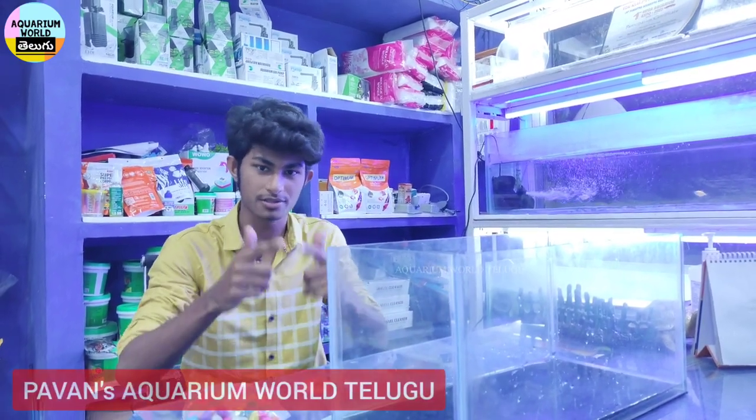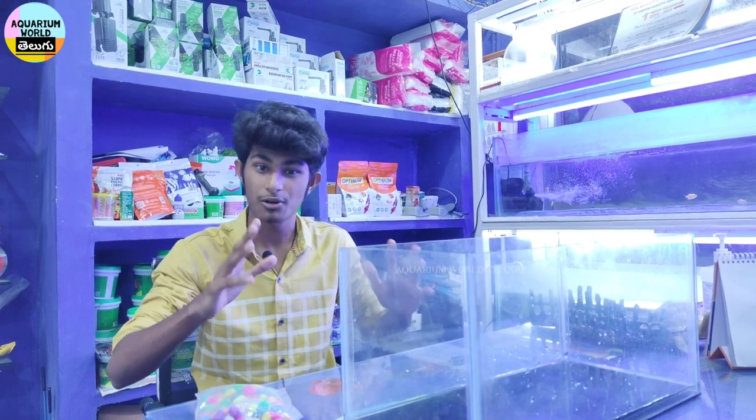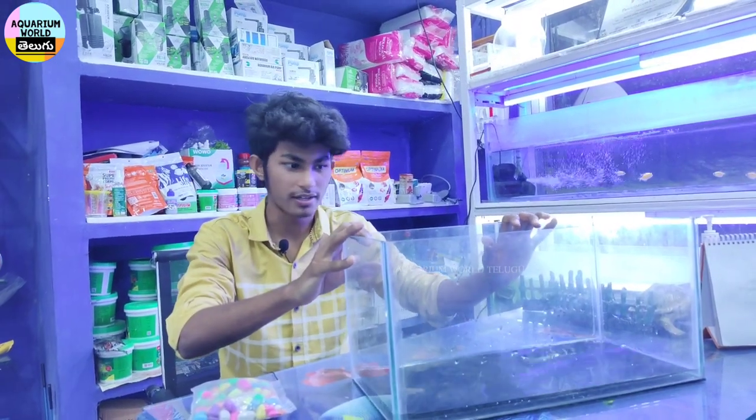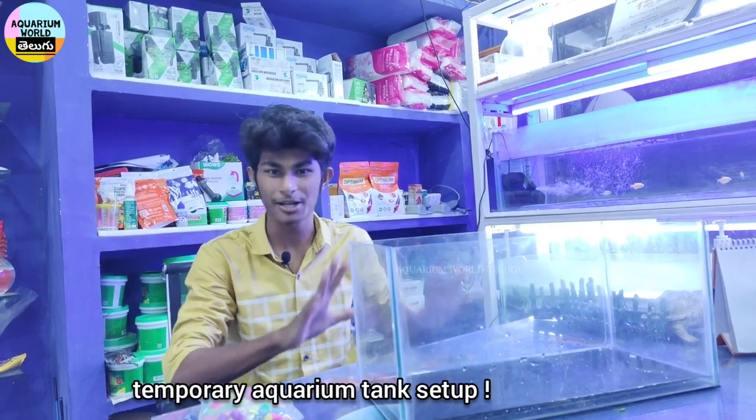Hi friends, my name is Pavan, and you are looking at Aquarium Vali Telugu channel. Today we have a lot of videos on our channel. If you look at the tank size, you will see the tank size is one and a half feet.